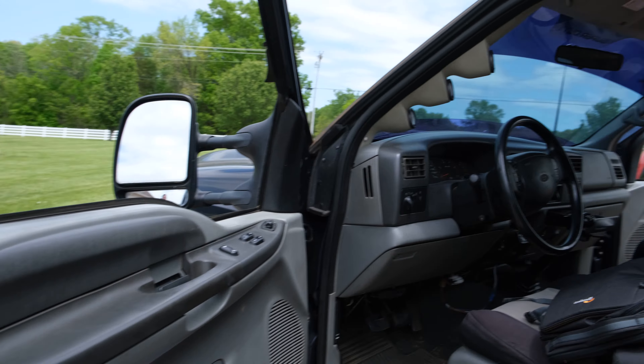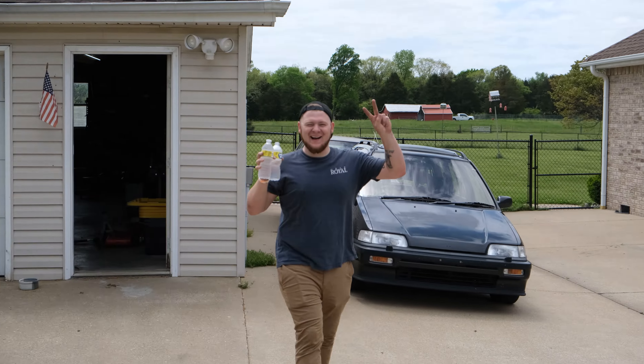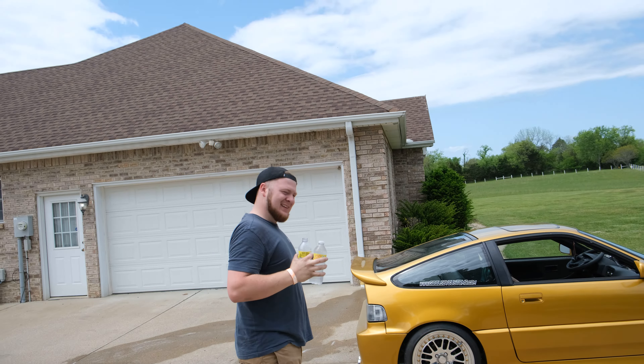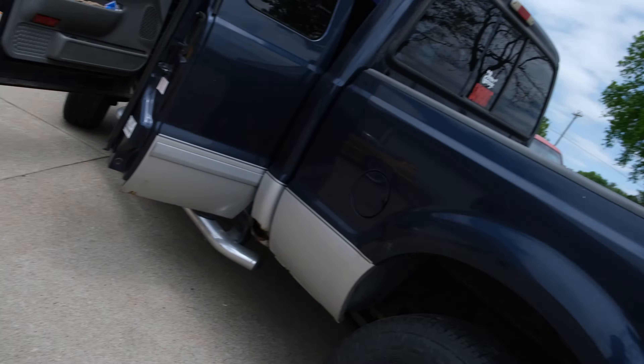Welcome back to another one guys. In this episode we are getting a project car, but it's not for me — it's Sydney's project car. We have Ryan here in a CRX, he's gonna come help us pick it up. Obviously not gonna be recording the guy when we get there, so I'll see you when we get back.